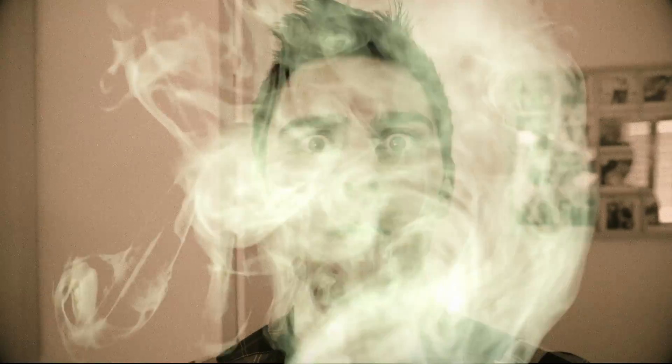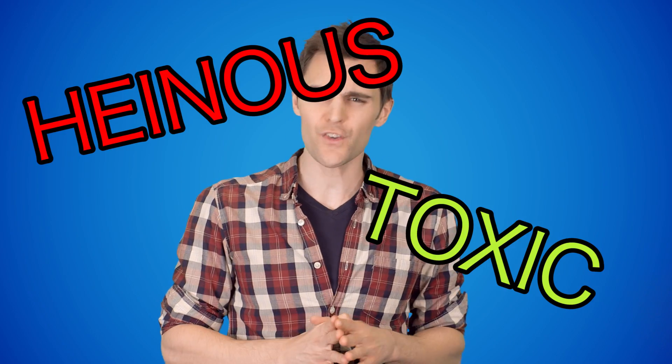Oh crap, now what? How do you get rid of the heinous toxic fumes floating off every word that comes out of your mouth? How do you get rid of garlic breath?